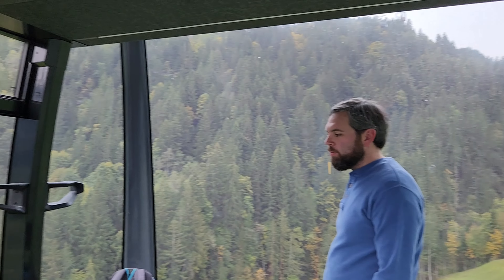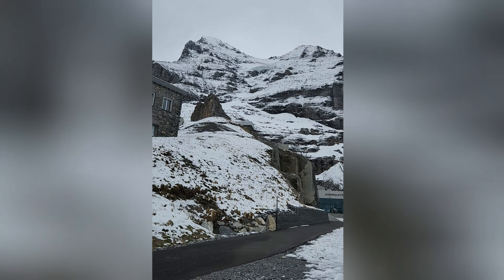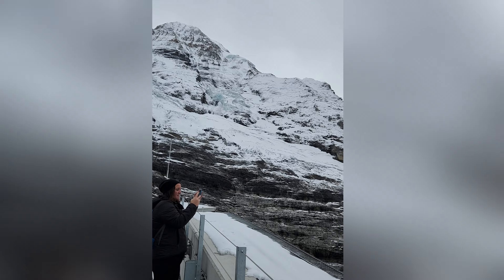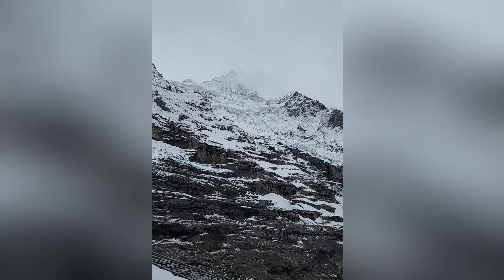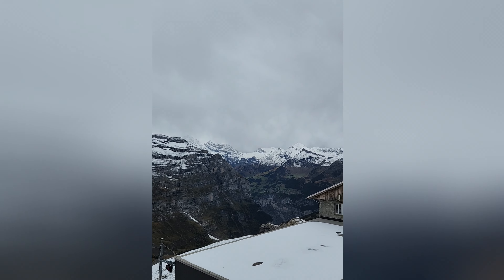After a quick 10-minute walk from our Airbnb to the Grindelwald Terminal, we were the first passengers of the day to board the Eiger Express Gondola. We had this huge cabin all to ourselves with an incredible 360-degree view.